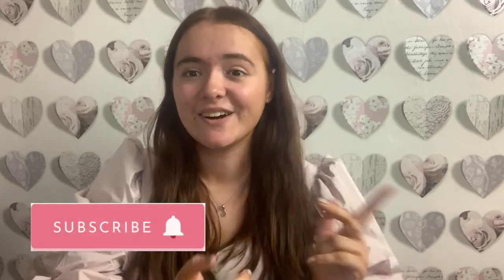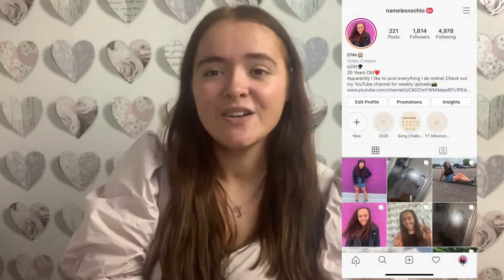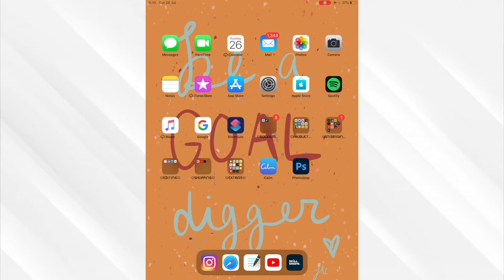Hey guys, it's Chloe and welcome back to another video. I filmed 'What's on my iPad' just after I got my iPad when it was all still very new, so I've decided to film an updated one for you all just so you can see how things have changed and what I've got on my iPad now. If you do like this video make sure you hit that subscribe button and go follow me over on Instagram. I really hope you guys enjoy this video - let's go.